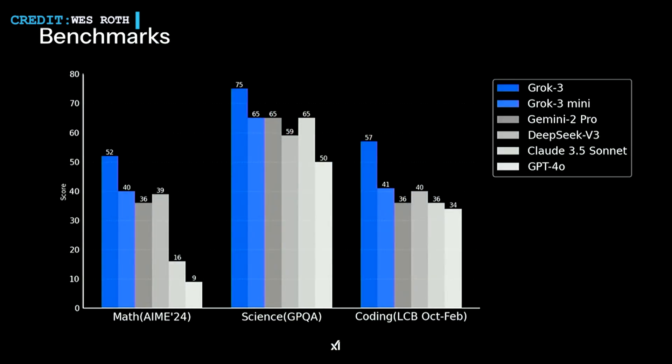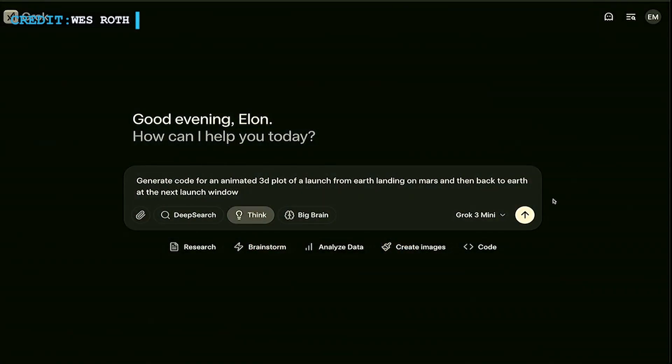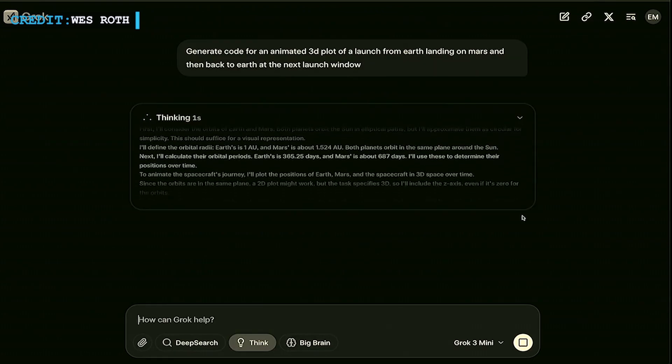The AI model excels in several areas including coding, math, creative writing, and instruction following. It also leads in handling complex prompts and multi-turn conversations. These abilities make it a strong candidate for supporting future missions beyond just Mars.